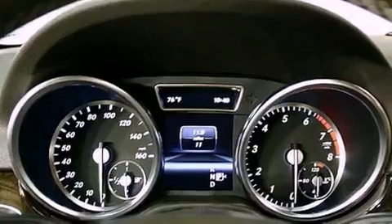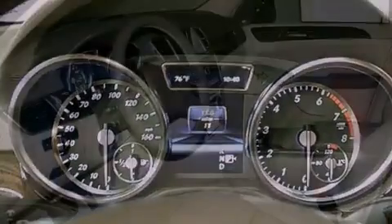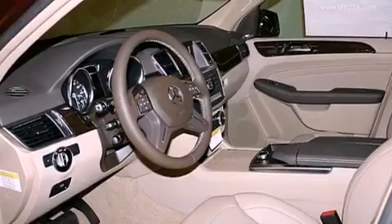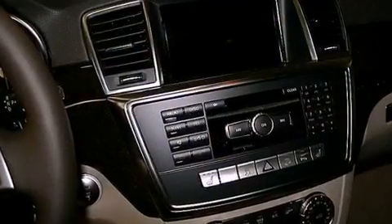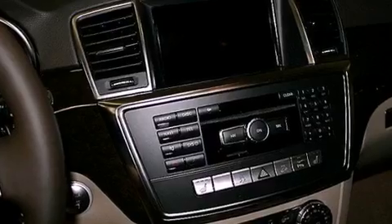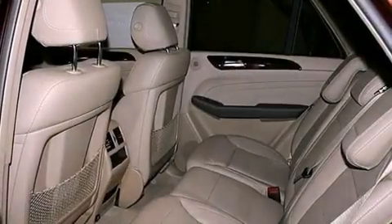A heated multi-function steering wheel, heated seats, a navigation system, a Harman Kardon audio system, aluminum wheels, roof rails, xenon headlights, lane keeping assist, a rear view camera, and a sunroof that enables you to fill the cabin with fresh air at the push of a button.